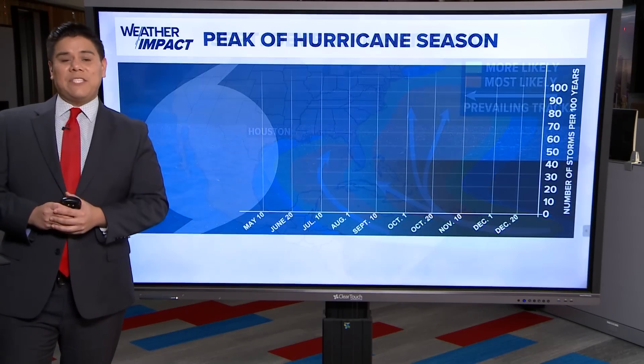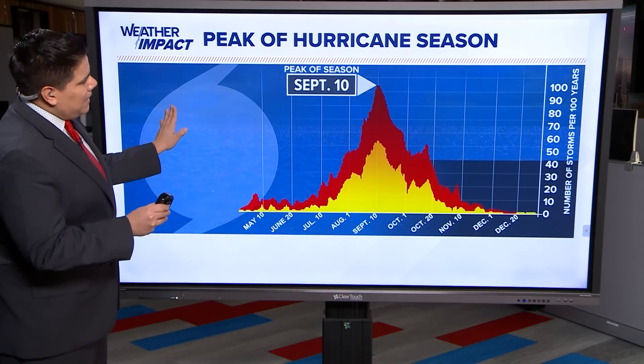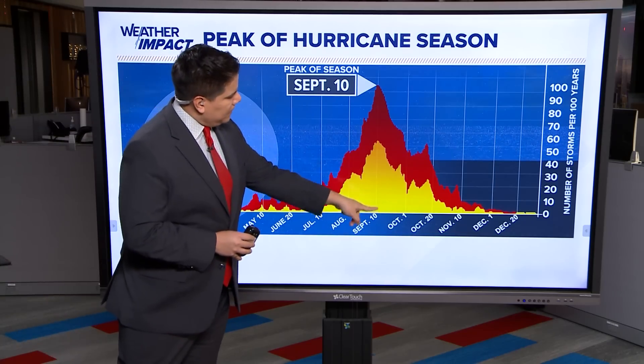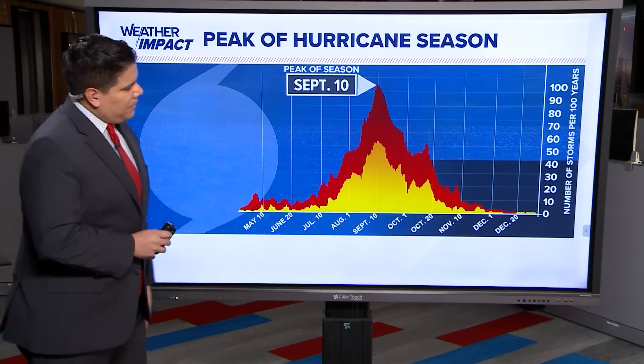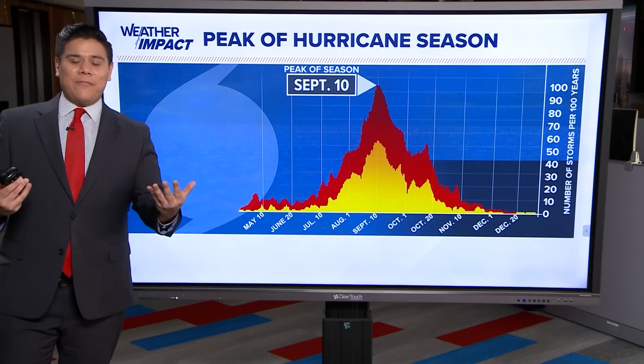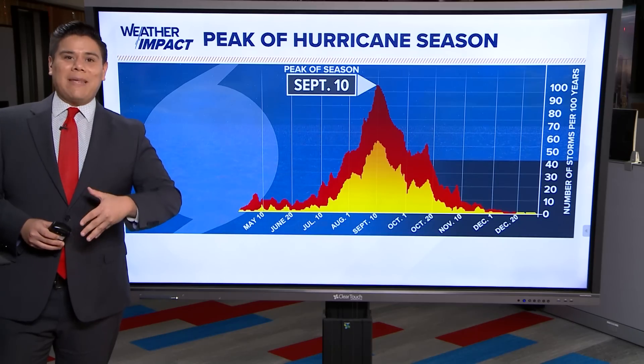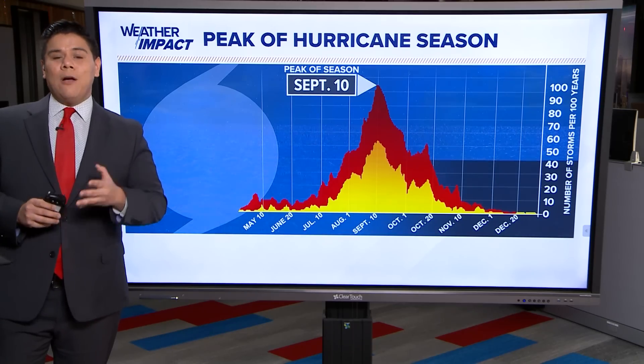Looking at history, we are past the peak of hurricane season. We're still technically in the busy part of hurricane season as we end September and head into October, but we are not really expecting to be out of the woods until November 30th. The latest storm to ever impact southeast Texas was back in 1989 when Hurricane Jerry made landfall in Galveston as a category one hurricane.